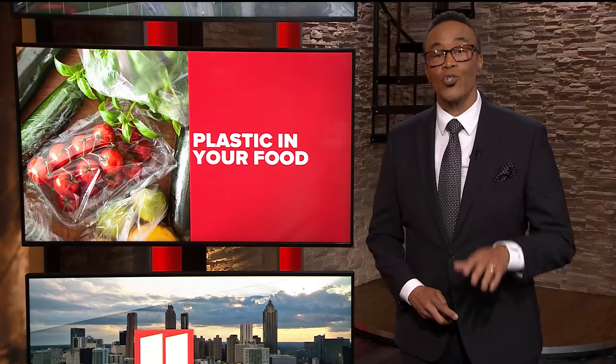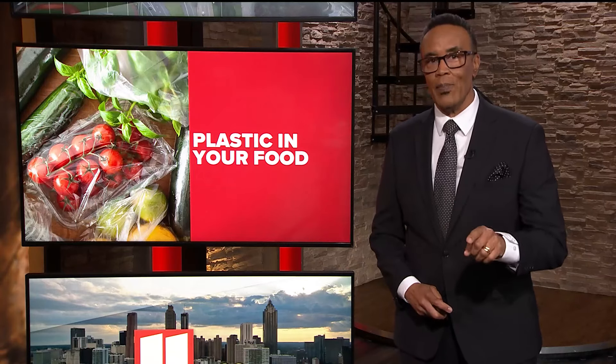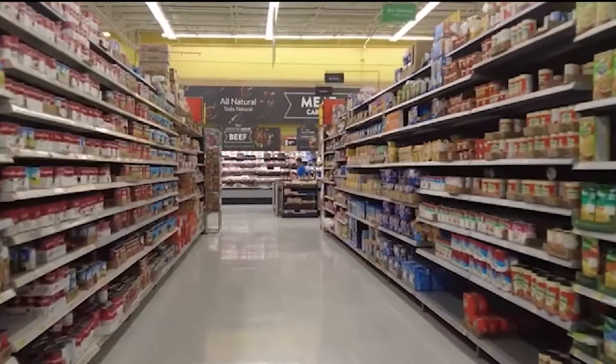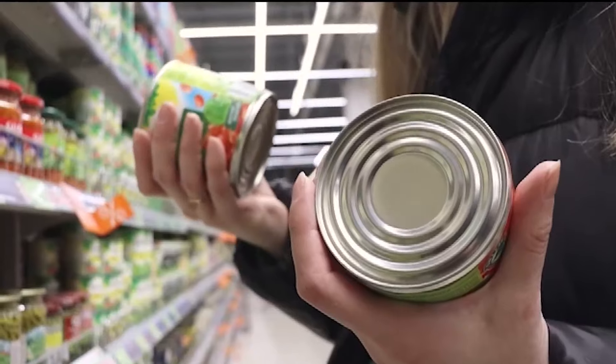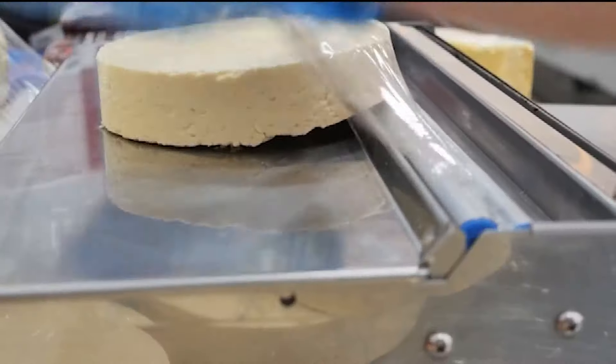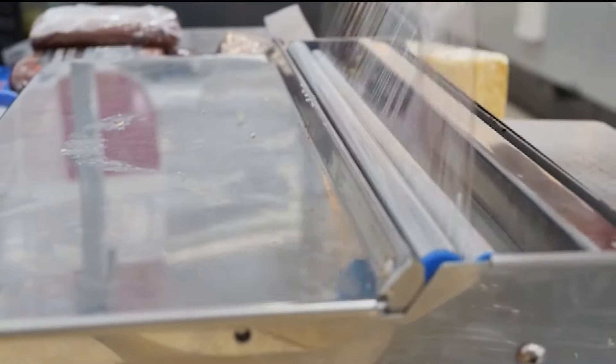Plastic chemicals are lurking in the foods we eat. Recent testing by Consumer Reports reveals that some foods have high levels of these plastic chemicals, and it's been known for decades. Here's how to avoid them to keep your family safe and healthy. A trip to the grocery store or fast-food restaurant — from packaged produce to meat to canned foods — it probably contains some form of chemicals made of plastic.